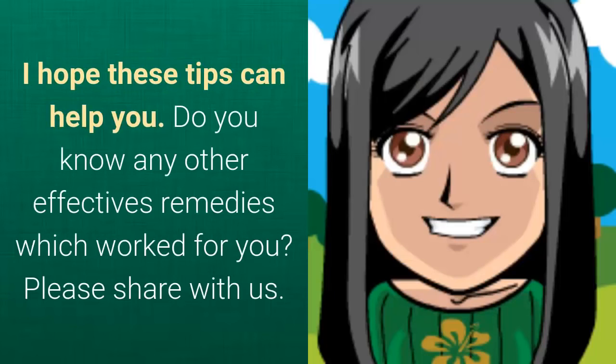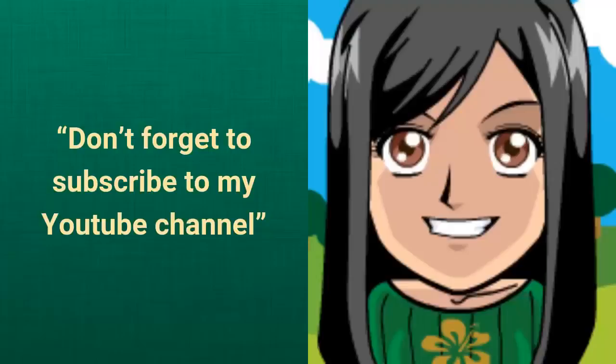I hope these tips can help you. Do you know any other effective remedies which worked for you? Please share with us. Don't forget to subscribe to my YouTube channel. I'll see you next time for more.